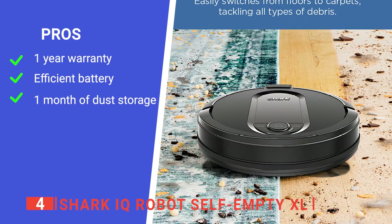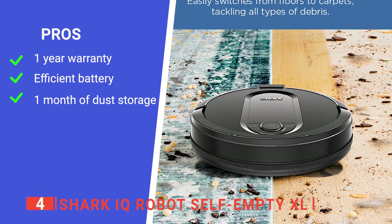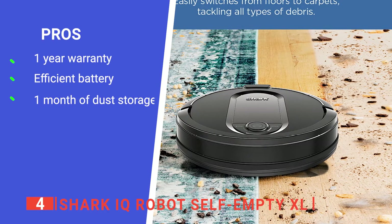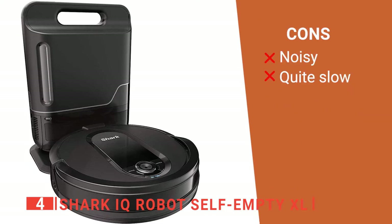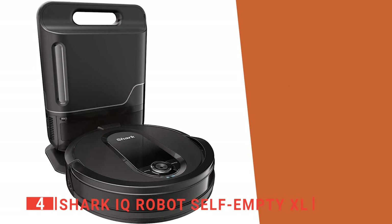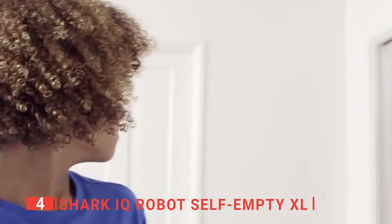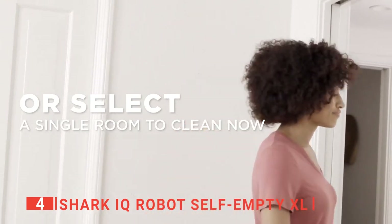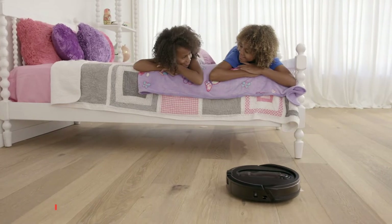Its pros are: it has a one-year limited warranty, a durable lithium-ion battery, and it doesn't need to be emptied regularly. However, its cons are that it generates noise when on hard floors, and total home mapping takes time even with the Shark Clean app. The Shark IQ is a self-emptying robot vacuum built to suck up large and small debris on the floor at home and in offices.